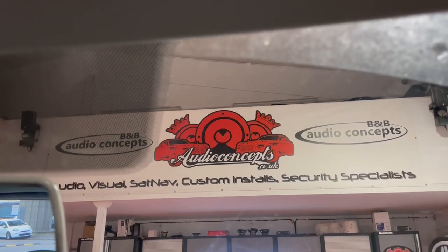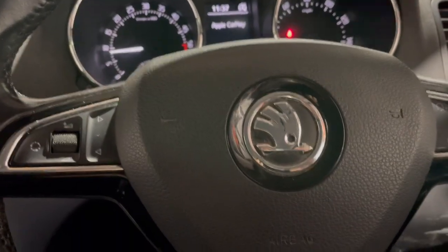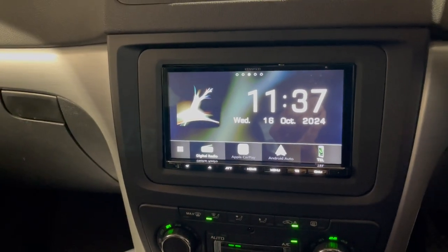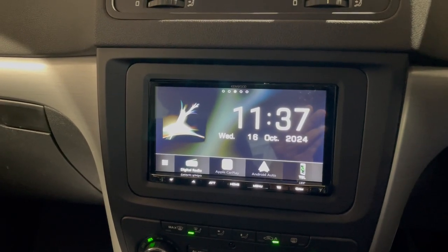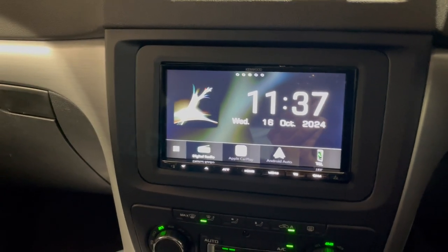Hello folks, Vas here at B&B Audio Concepts. Today we have a Skoda Yeti — the customer had the original radio which had the normal problem of the screen freezing. They came in wanting a cheap solution, so we showed them a few options, and they ended up opting for a Kenwood high-end unit.